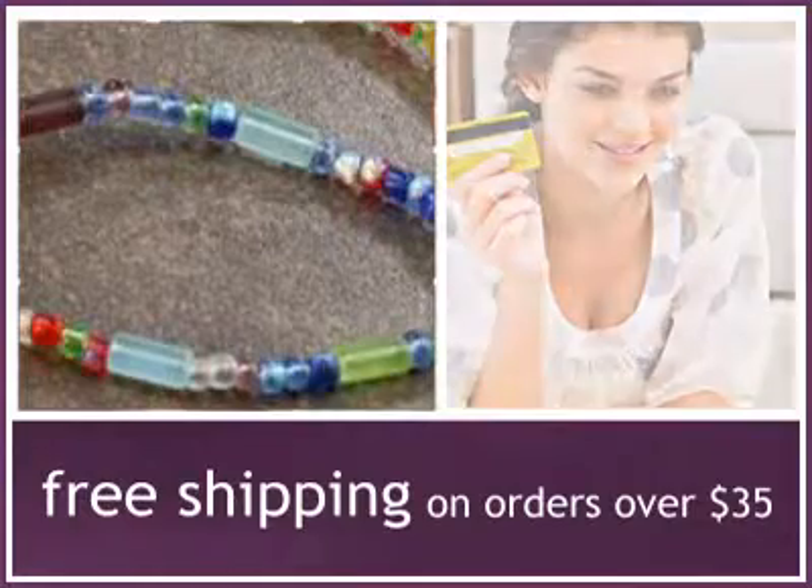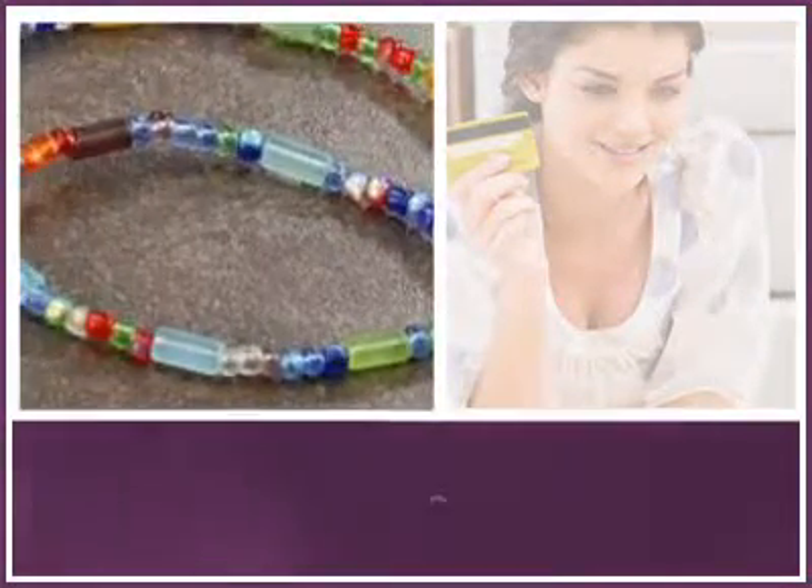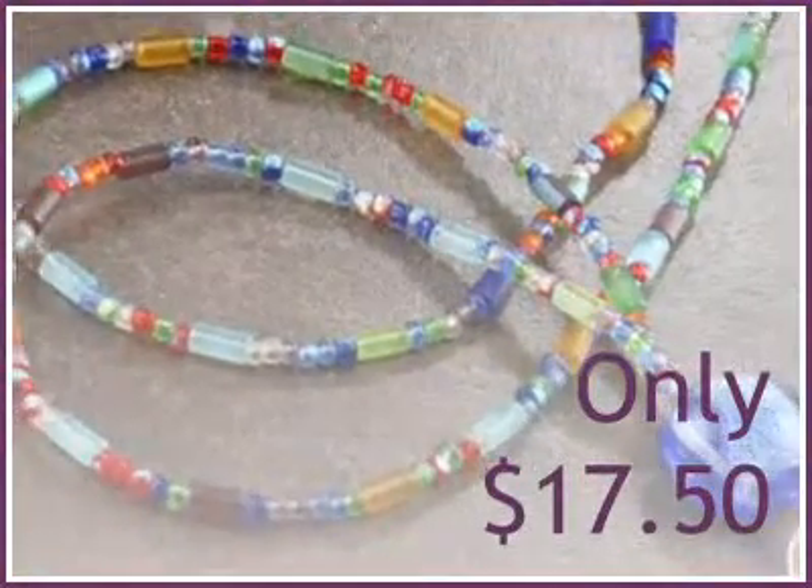Order now and take advantage of our free shipping promo. Available while quantities last.